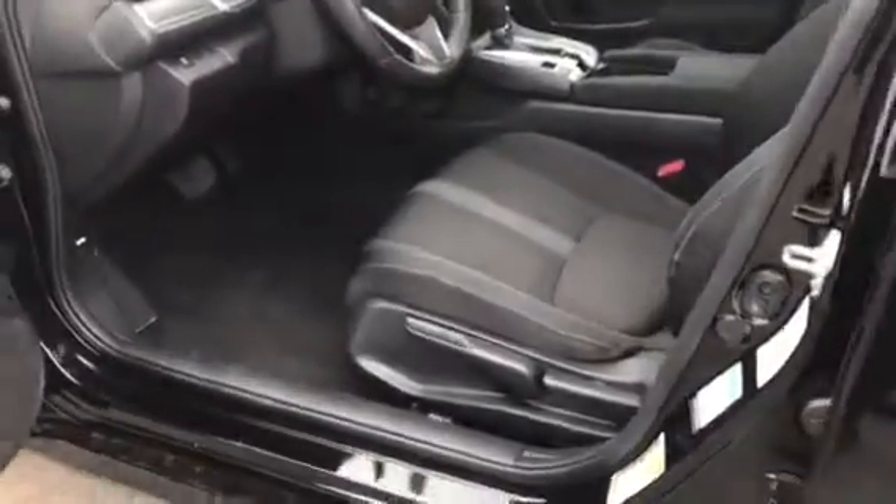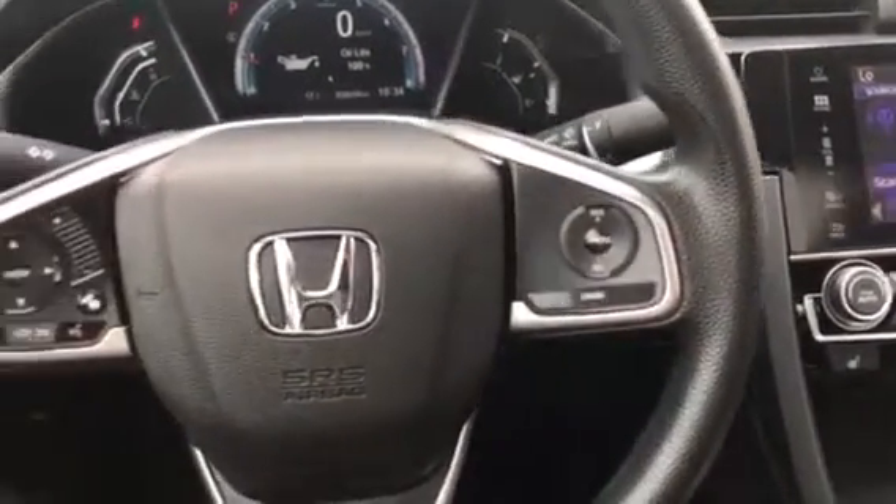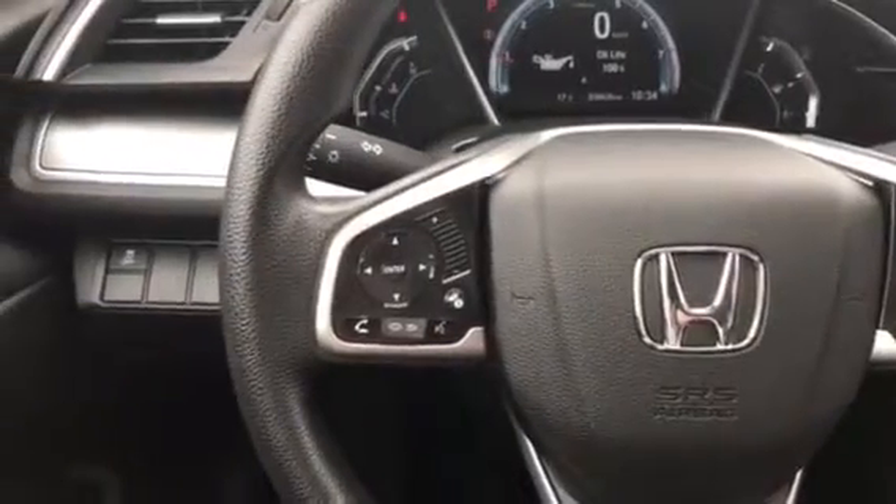Open up, grab a seat in your heated chair and notice right away loads of convenience features. On the right side of the steering wheel, cruise control, and on the left side of the steering wheel, audio control and Bluetooth telephone control.